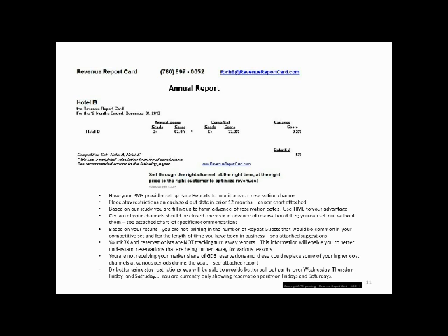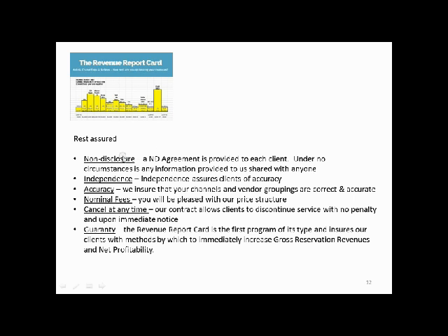Each month, our clients will receive a different grade and the specific components behind the grade. Rest assured, we send a non-disclosure agreement out to each of our clients, and under no circumstance do we share any information that's provided to us. We are independent, and I think that's a very key ingredient in terms of providing ownership with accurate results. We ensure that your channels and the vendor groupings are correct and accurate. Twice a year, we go over your list of vendors and see where they are allotted in which channel to make sure that they are correctly allotted to the right channel.